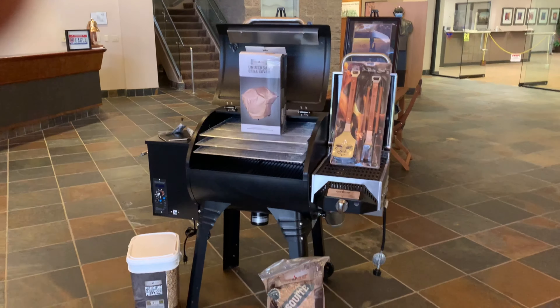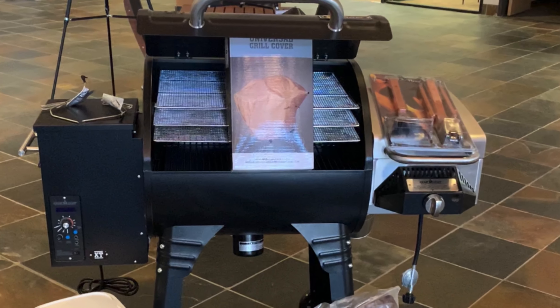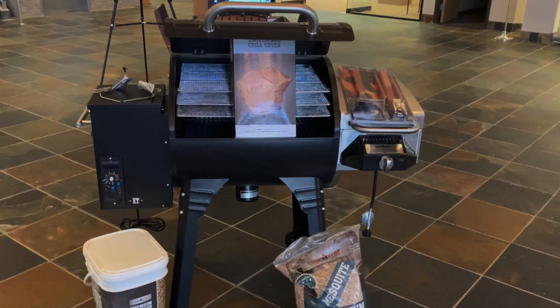Thanks to the Smoke Pro XT's notorious ash clean-out system, you can skip the tedious clean-out routine associated with traditional pellet grills. Simply dump the ash after every cook and save yourself hours of cleaning, and enjoy better flavor on your next masterpiece as a result.